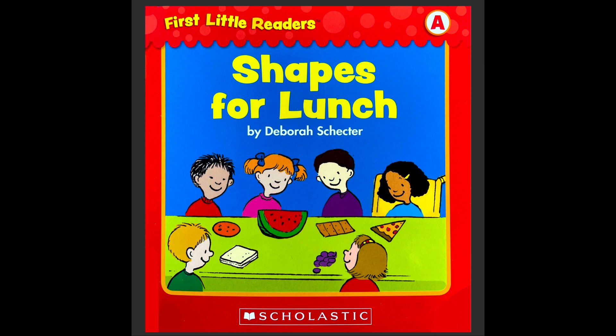What food do you see? Can you find the pizza? Yep, there's the pizza. And what shape is the pizza? Is it a triangle, circle, or square? Triangle. Can you find the cookie? Yep, there's the cookie. And what shape is the cookie? Is it square, circle, or triangle? The cookie is circle. So we're going to read about foods that are different shapes.